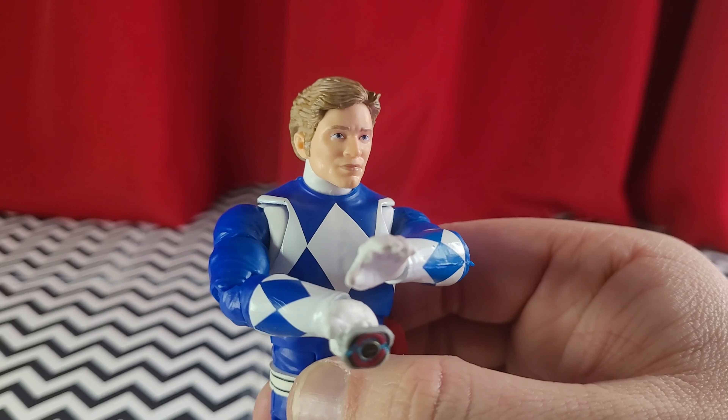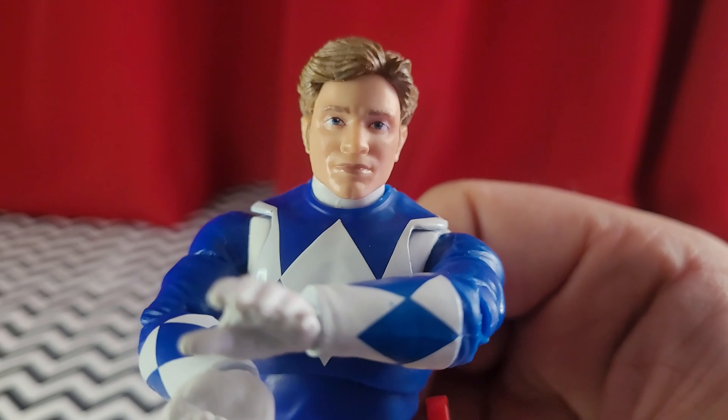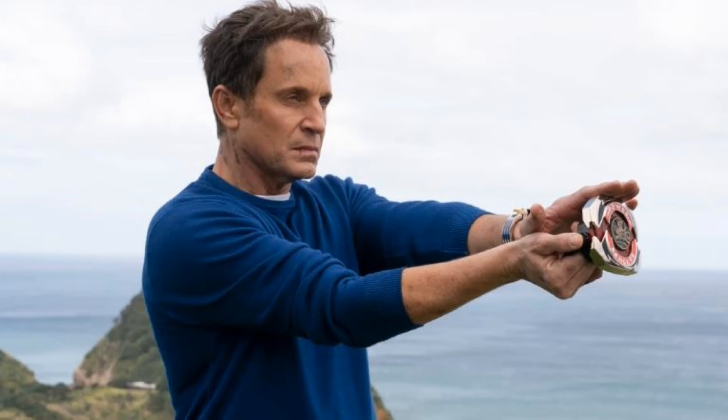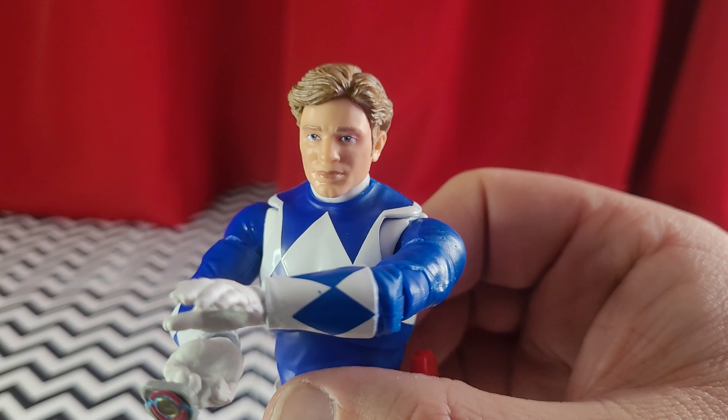So you can pull off his 1995 movie look, or the season two look when he decided to start wearing contacts — and there was even an episode that addressed that too. This is just awesome. Would it be too much to ask for an older head sculpt, like the way he looks now? That way we could recreate some scenes from the Once and Always special — that would be pretty cool.